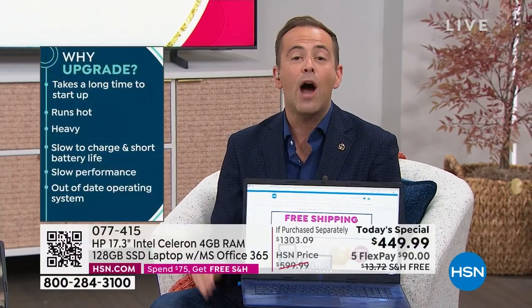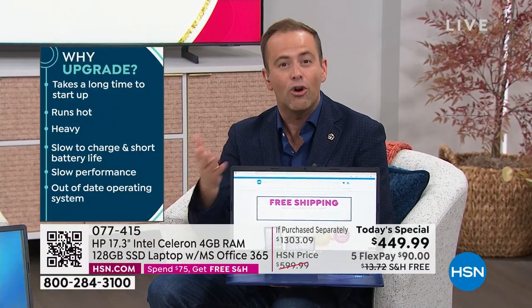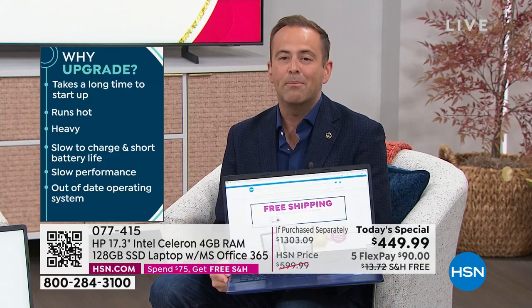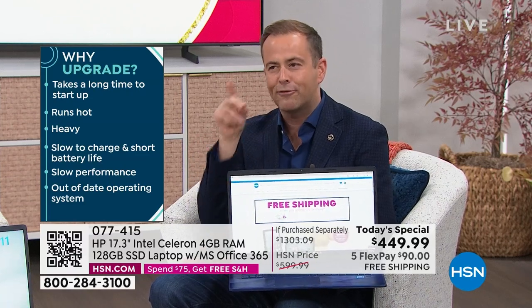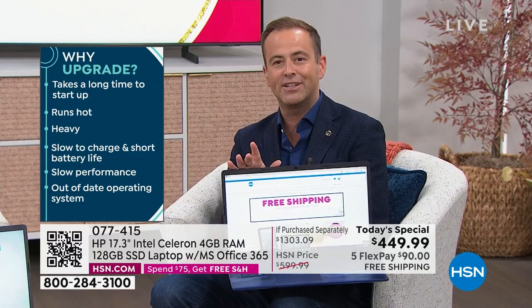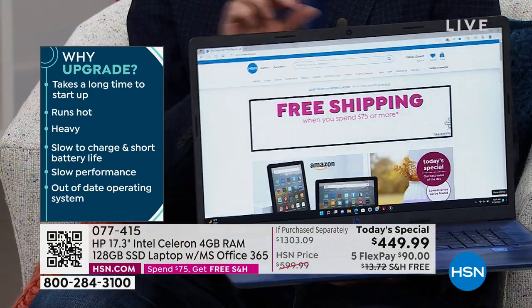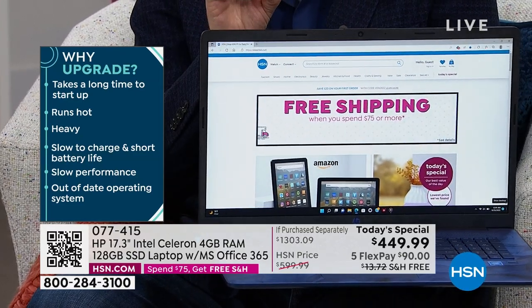Let's talk reasons to upgrade. How was your laptop today? Was it slow? Was it buffering? Was it freezing or crashing on you? Maybe your laptop's a little too hot or too heavy. This is a brand new day. Does your laptop freeze or crash because of viruses? This laptop cannot and will not catch a virus. There's one major reason to upgrade.